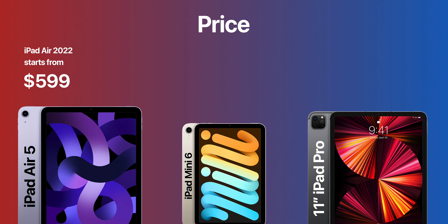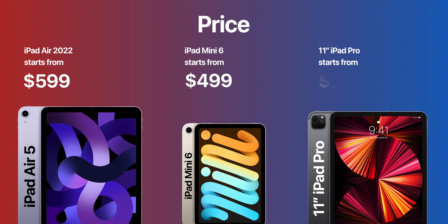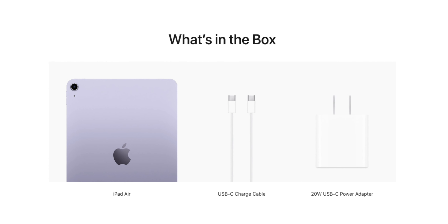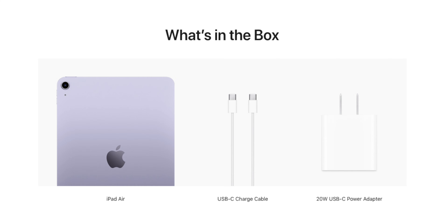The all-new iPad Air 5 starts from $599, iPad Mini 6 starts from $499, and the 11-inch iPad Pro starts from $799. Each includes the iPad, a 1-meter USB-C charging cable, and a 20W USB-C power adapter. Thanks to Apple for including a power brick in the box, unlike iPhones — and that will help us decide which iPad to buy.